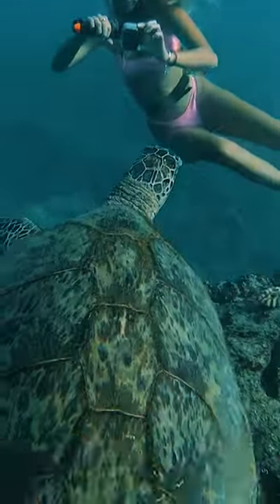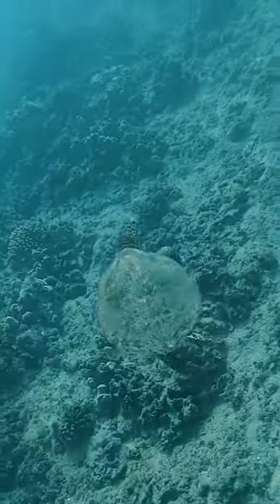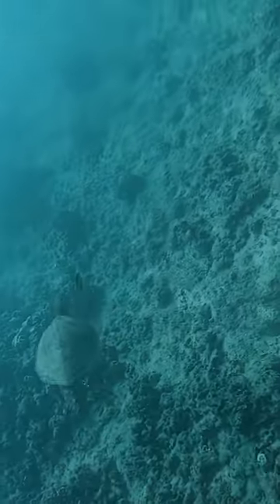Good to see you guys. That's a nice and clean shell. Oh no, this turtle's missing an arm. It must have gotten bitten off by a shark. It looks like he's doing okay though. Keep swimming, buddy.